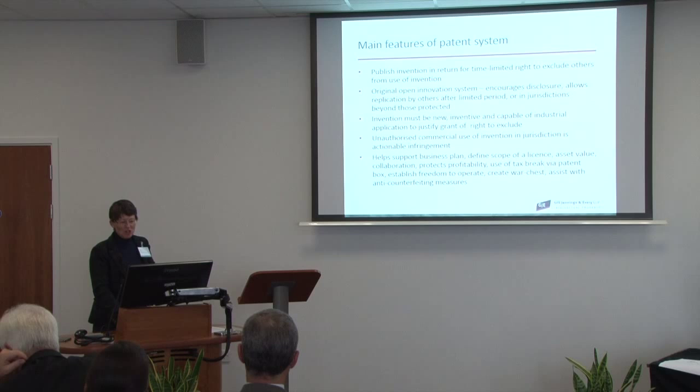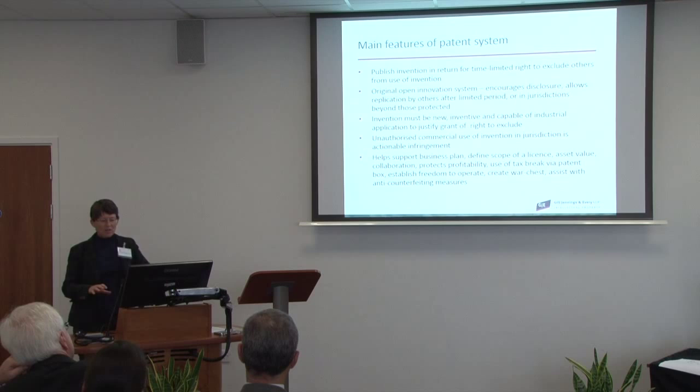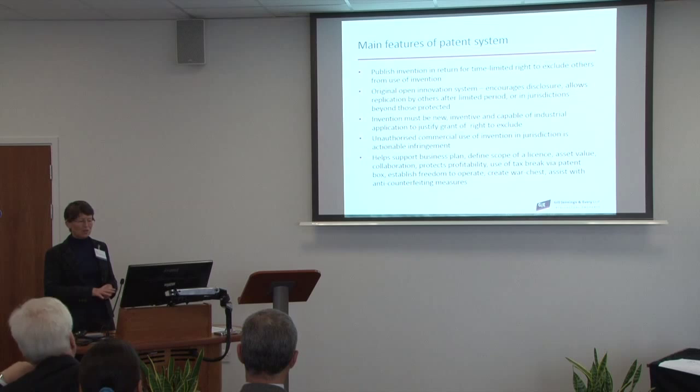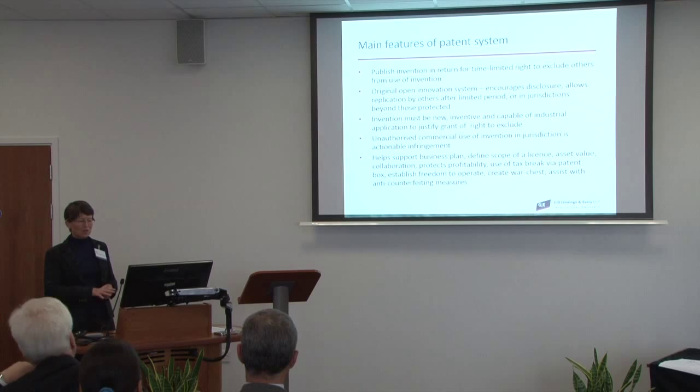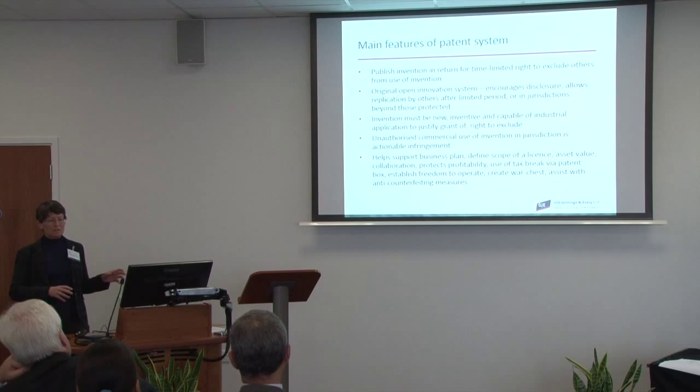An invention has to be new, inventive, and capable of industrial application. Those are provisions examined in the patent offices, and a patent will not be granted until the existence of novelty, inventive step, and industrial applicability have been confirmed by the examiner. What the patent gives you is the right to exclude or control others' use of the invention. It doesn't give you a positive right to put your invention into effect — it may be that if somebody else has a master patent that is earlier than yours, they may be able to stop you even if you have your own patent.